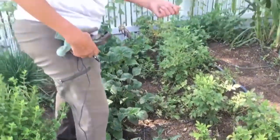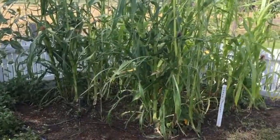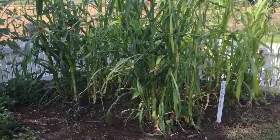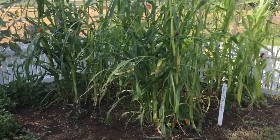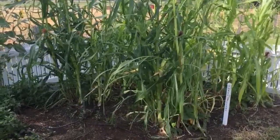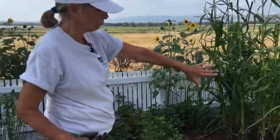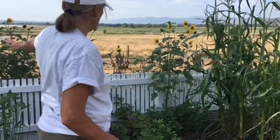Then we've got our Three Sisters. The Three Sisters, if you're not familiar, is a companion planting program where you plant corn, beans, and squash together and they do well with each other. The beans will crawl up the corn, and the squash is nicely shaded by the leaves of the corn. We've got some nice sunflowers in the background as well, for our pollinators to help give us lots of fruit in our garden.